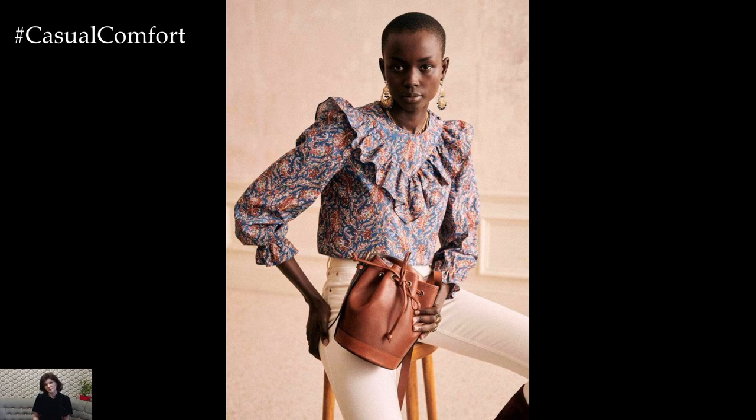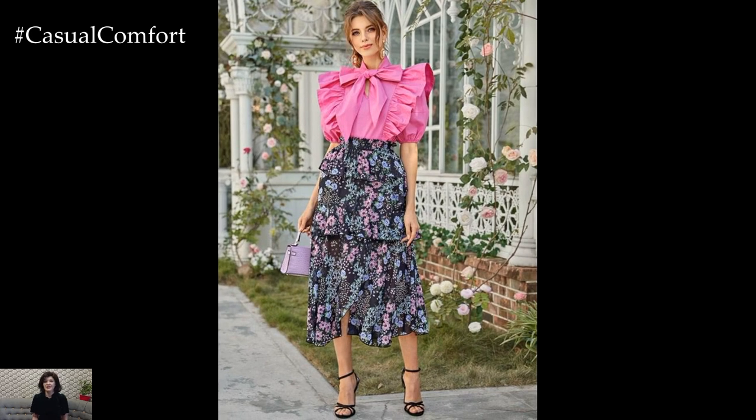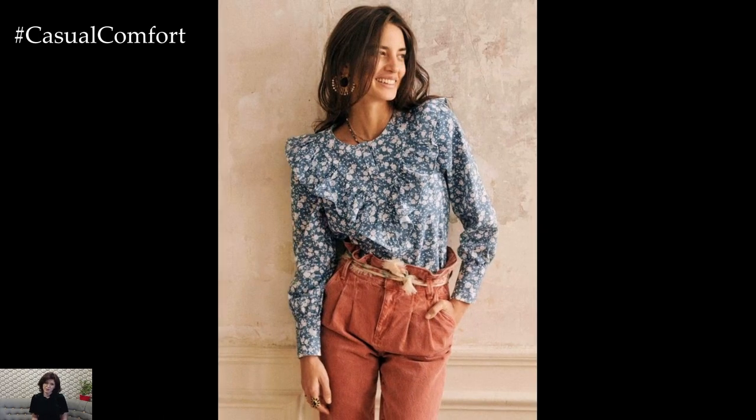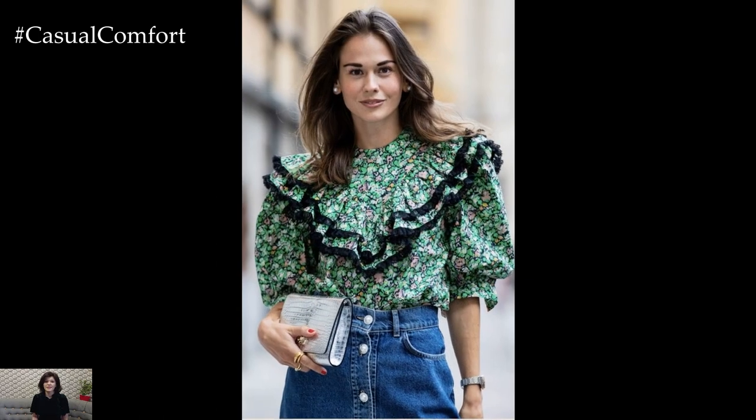For a more playful and bohemian-inspired look, pair a ruffled blouse with denim shorts or a flowy maxi skirt for a relaxed and carefree vibe. Layering with a denim jacket or oversized cardigan adds warmth and dimension to the outfit, while accessorizing with sandals, espadrilles, or ankle boots completes the boho chic aesthetic. This effortlessly stylish ensemble is perfect for outdoor festivals, beach days, or weekend getaways.